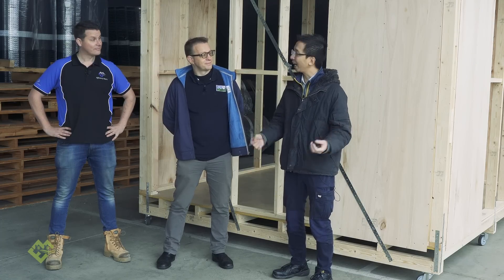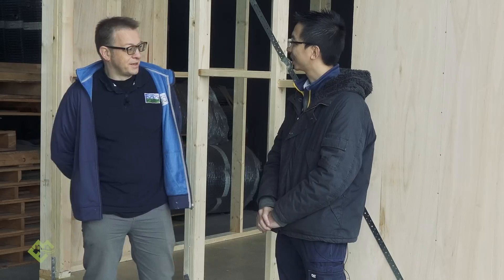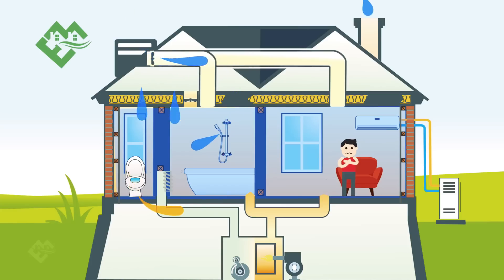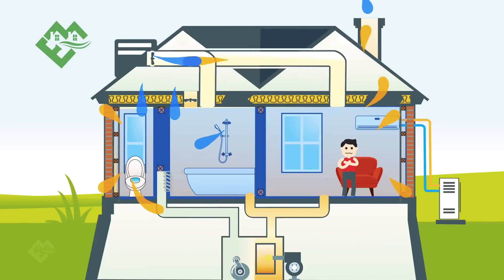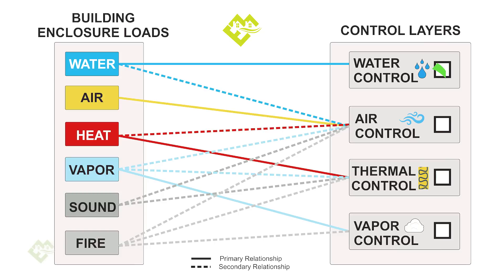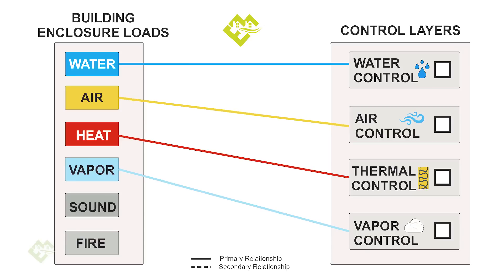For cars, we talk about the power, the torque, the 0 to 100, how quickly they can do it. But for buildings, what are we going to evaluate that with? Andy, what's your view on that? The building envelope provides several functions to create a comfortable enclosure for the occupants: a good solid water control layer, air control layers, thermal control layers, acoustic control layers, and also vapor control layers. Remember, there are five criteria we need to evaluate.